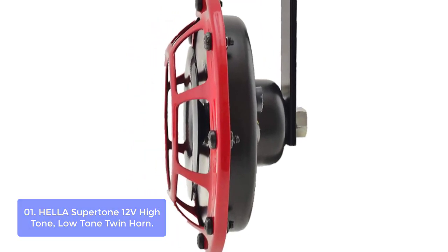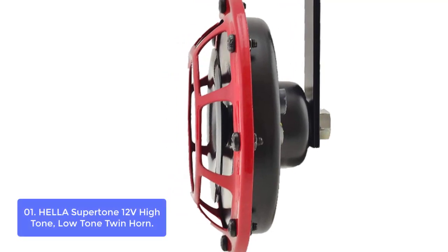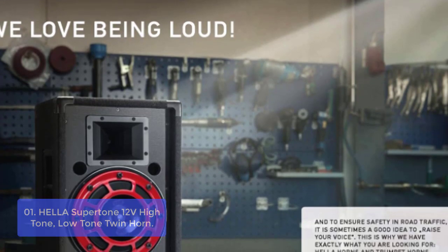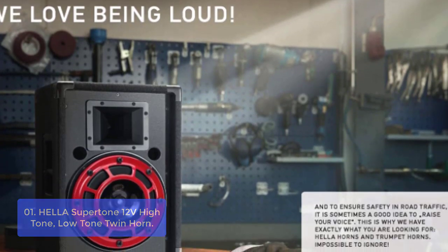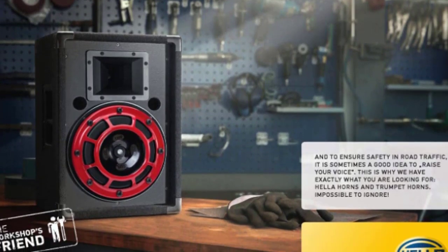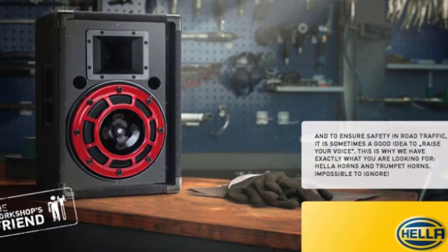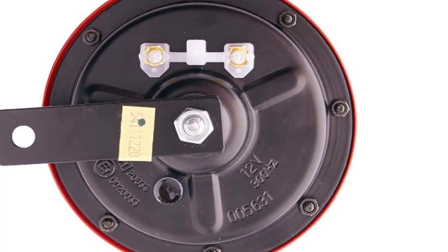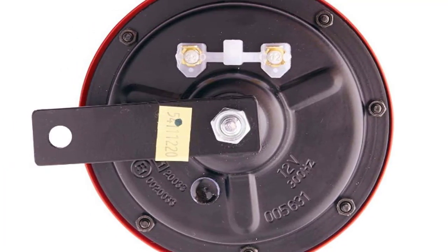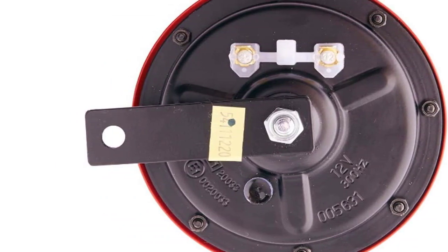Hella Supertone 12V High Tone Low Tone twin horns are loud and powerful, with a unique sound that's unmistakable. The high tone horn has a resonating frequency of 1500 Hz and the low tone horn has a resonating frequency of 1200 Hz. The horns are 12V and have an operating voltage range between 4.5V to 16V, and can be used on any vehicle equipped with a 12V electronic system. These ultra-reliable 12-volt disc horns look and sound like nothing else on the road.